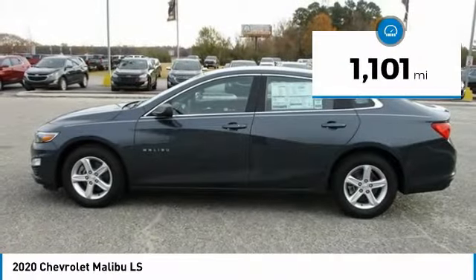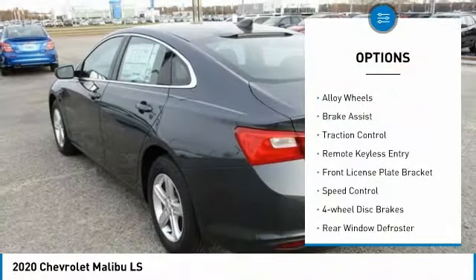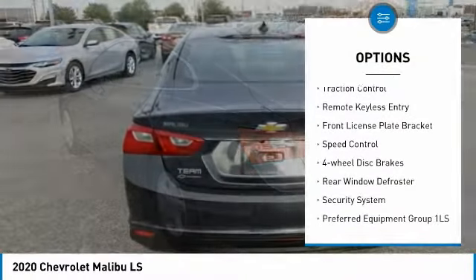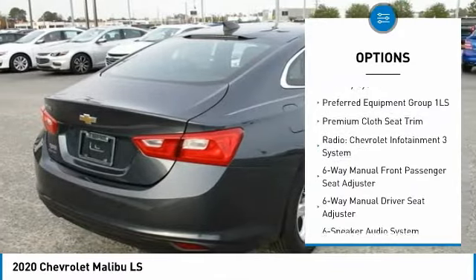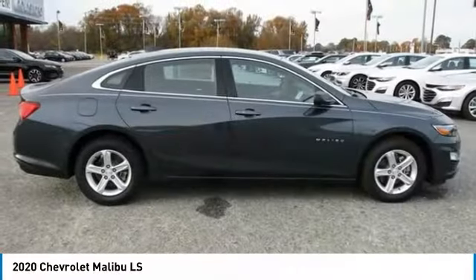Here are some of this vehicle's great options: electronic stability control, alloy wheels, brake assist, traction control, remote keyless entry, front license plate bracket, speed control, four-wheel disc brakes, rear window defroster.